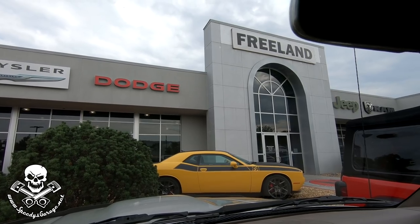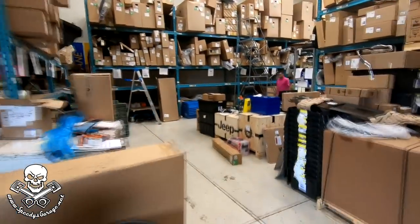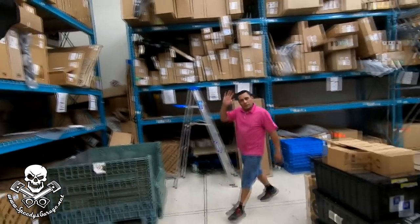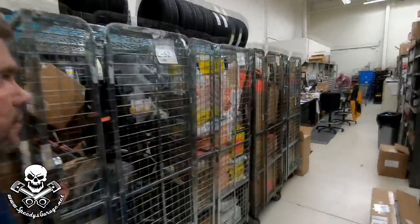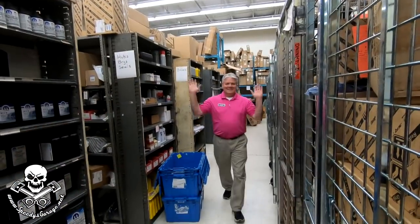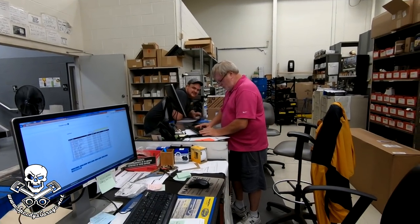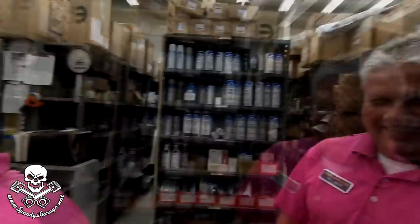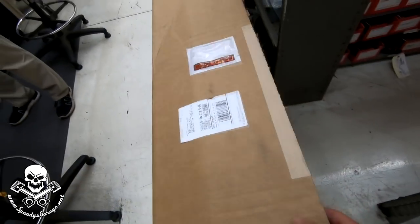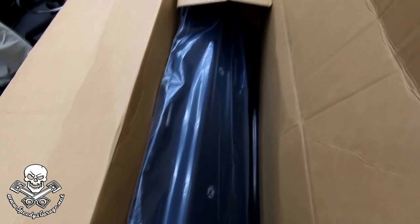We are back to pick up our rear seat delete today. Coming in the back of the parts department — there's Nelson, usual suspect. I think our rear seat delete is here, we can go talk to Jerry up here. Jerry's hard at work — just bought him a Challenger. There it is — we'd say 50 pounds.